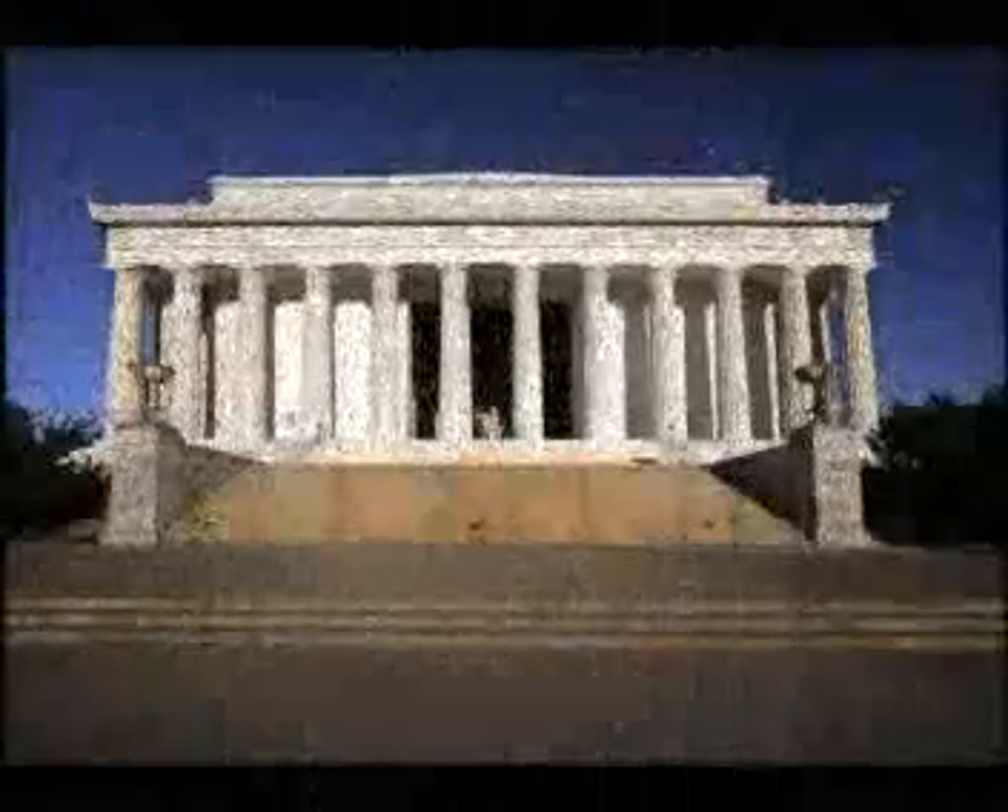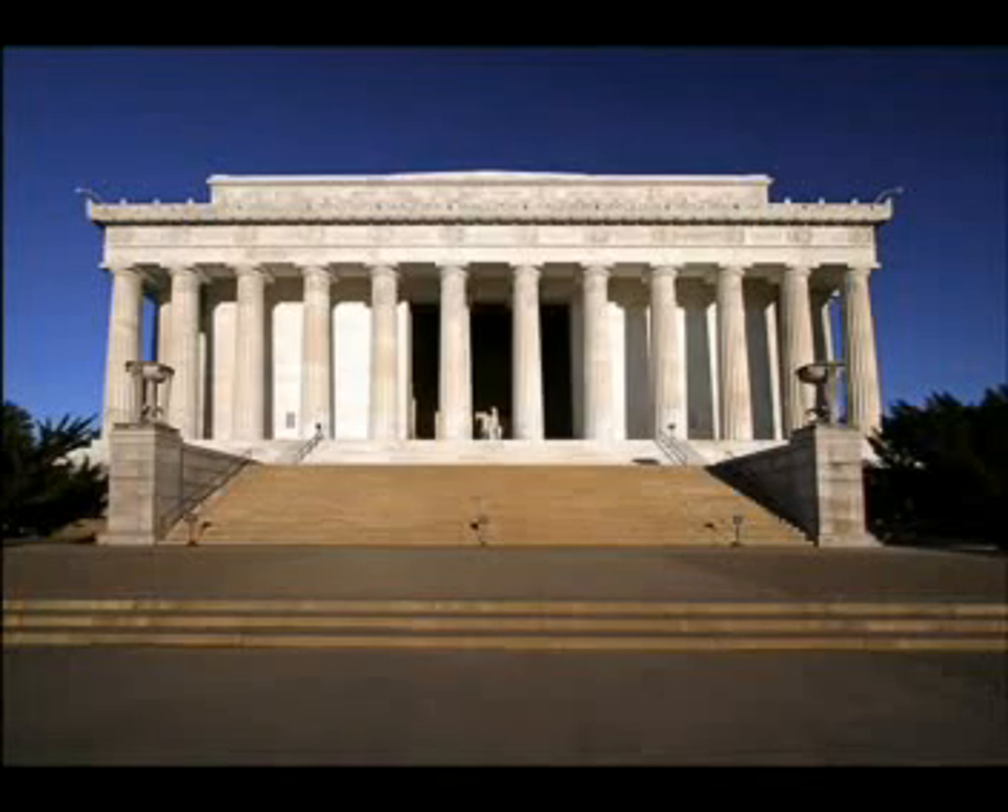The monument was originally commissioned in 1867, but was never constructed due to lack of funds. In 1910, Congress approved a bill to construct the memorial. Actual construction finally began in 1914, with a public dedication being today, Memorial Day 1922.